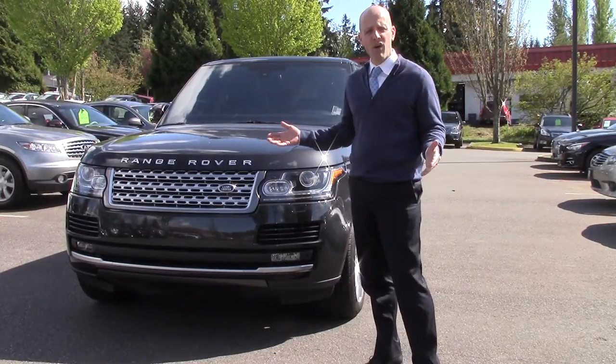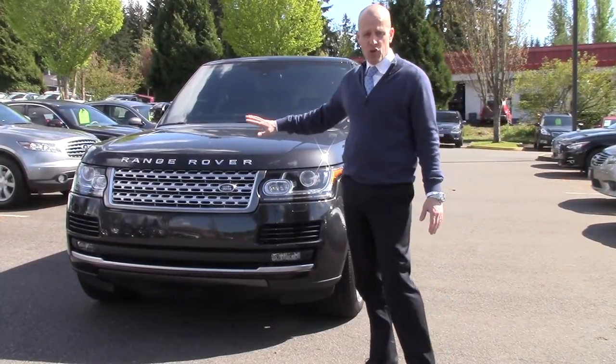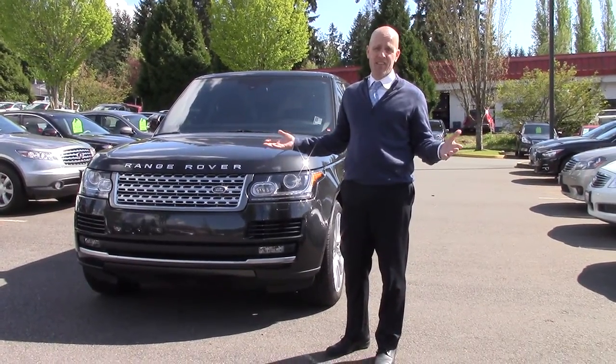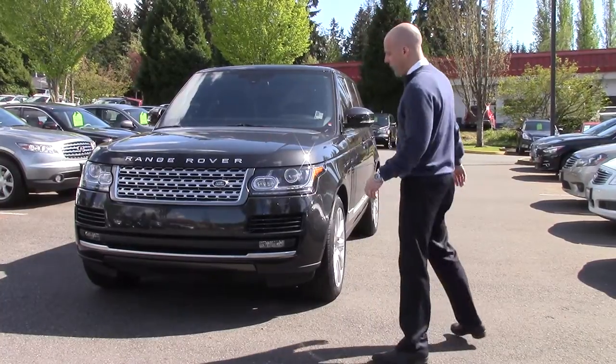It has 510 horsepower and 461 foot-pounds of torque. Although it's super heavy — it weighs 5,500 pounds — it still goes 0-60 in 4.6 seconds, which is downright blisteringly fast. Let's pop the hood and take a look underneath.